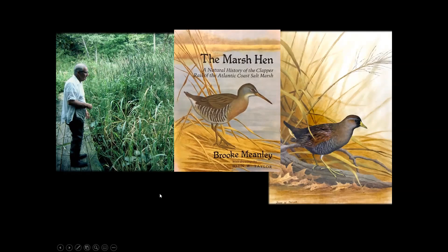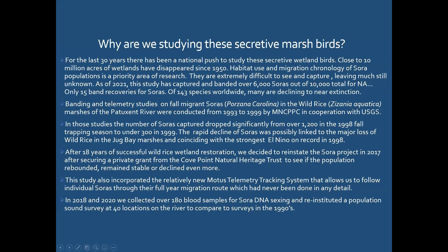Brooke Meanley was one of the people who really inspired me to do this work — a true mentor, gone for quite a few years now. He wrote a book called 'The Marsh Hen' about the clapper rail that inspired me. Well-known Maryland naturalist and artist John Taylor was good friends with him, and I was fortunate to know both. Taylor sold Brooke a painting of a sora in the rice, then gave it to me before he passed, saying you could spend a career studying this secretive species. When I was in my 20s I scoffed at that — and here I have.